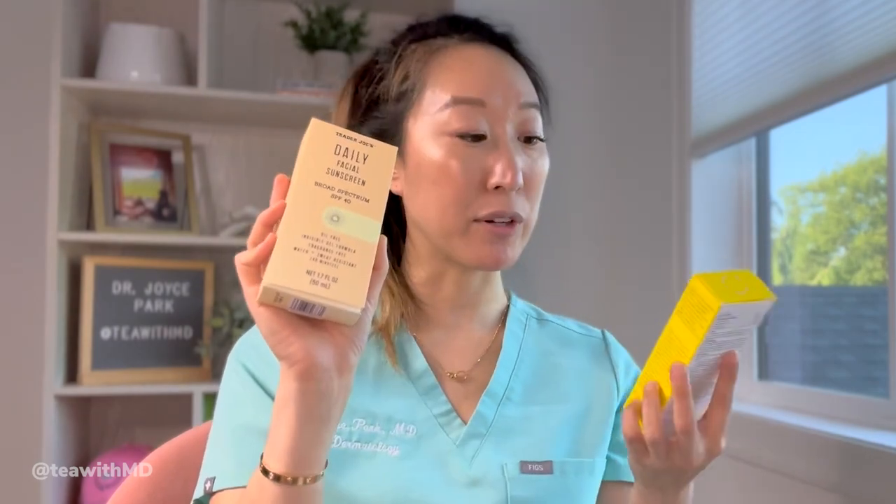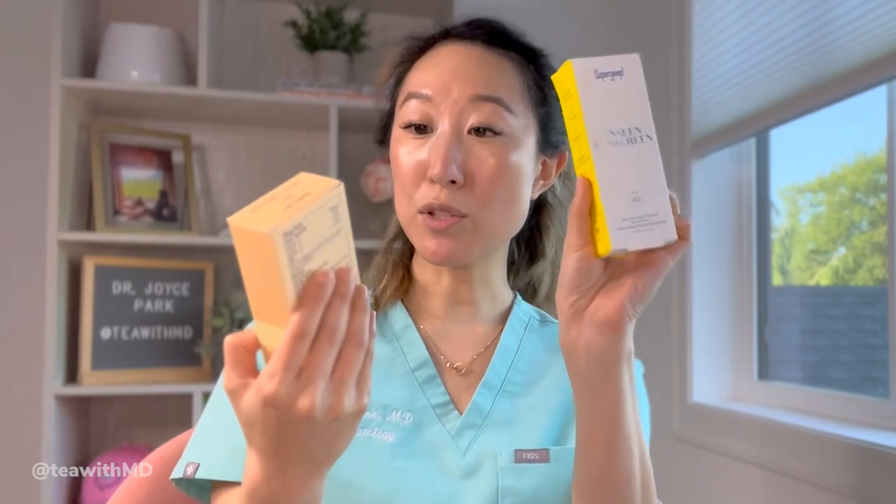The PA rating correlates with PPD — persistent pigment darkening — which measures how much longer it takes for your skin to tan wearing the product versus wearing nothing. PA+++ correlates with a PPD of eight to 16, meaning it takes eight to 16 times longer to tan. The Trader Joe's is labeled broad spectrum, so we know it blocks UVA, but without an official PA rating we don't know exactly how much. Both are labeled water and sweat resistant; the Supergoop is fragrance-free and the Trader Joe's is scent-free. Both claim to be oil-free, though the Trader Joe's doesn't say non-comedogenic.